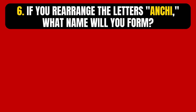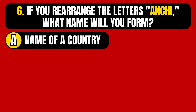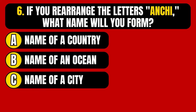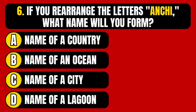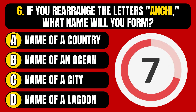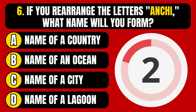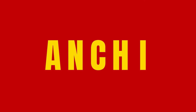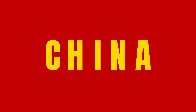Question number 6. If you rearrange the letters A, C, H, I, what name will you form? Option A, name of a country. Option B, name of an ocean. Option C, name of a city. Option D, name of a lagoon. The correct answer is Option A — rearranging the letters forms the name China, which is the name of a country.